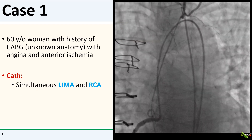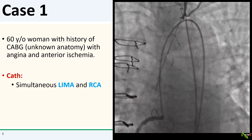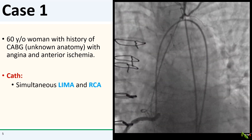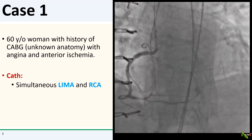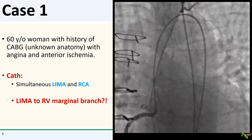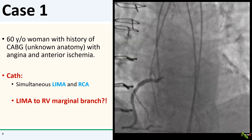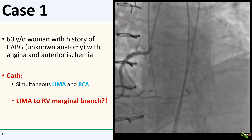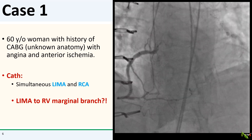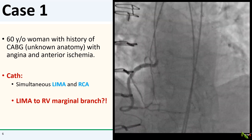So I did a simultaneous injection of the LIMA and of the RCA. Take a close look at it. It looks like the LIMA was actually anastomosed to the RV marginal branch, and the competitive flow that we saw was the RCA flow coming into the RV marginal branch via the widely patent proximal RCA. This is quite unusual — it is the first time I've ever seen a LIMA anastomosed to the RV marginal branch.